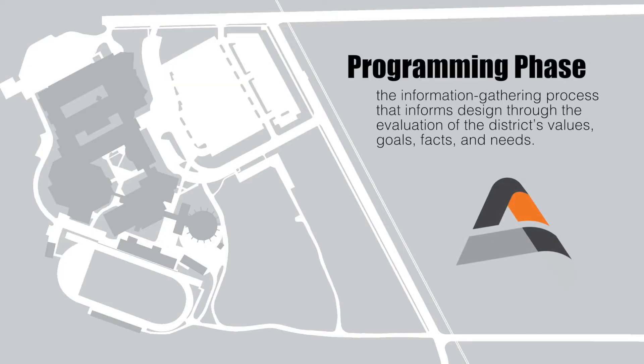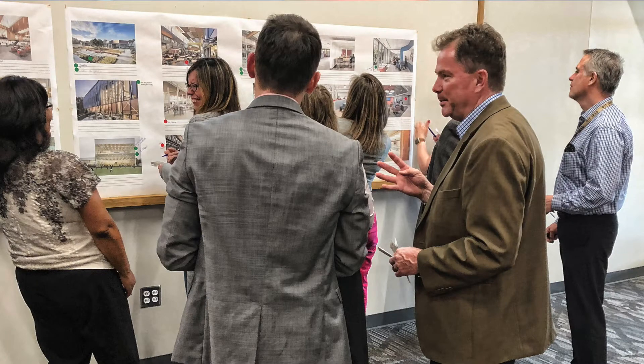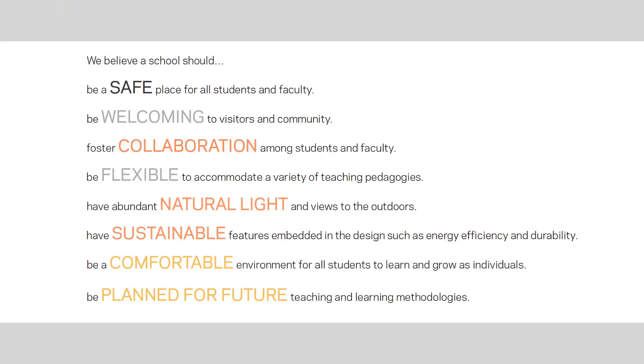Since April, OPN has been engaged in what is called the programming phase of construction. This is basically the information gathering process that informs design based on values, goals, and needs. OPN held benchmarking sessions with the school board, high school teachers and administrators, students, and community members. The feedback received during this time will set the guiding principles for the design moving forward.